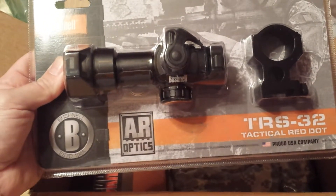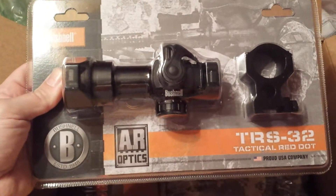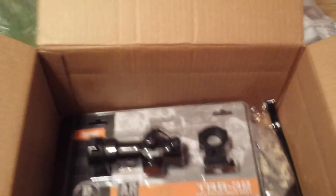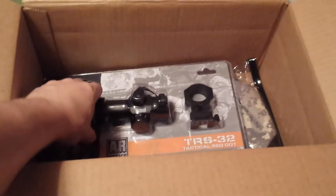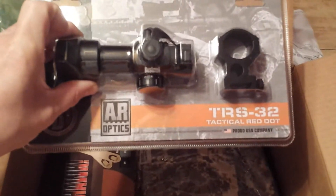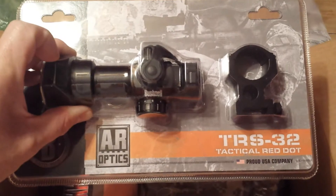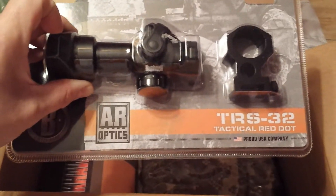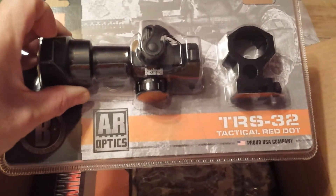When I ordered this one they had a spring sale going on. The entire contents of this package, shipping and all, I paid $45. The TRS-32 is currently mounted on my new AR build — it zeroed really quickly with the riser, you can co-witness great. Very, very happy with this optic — so happy that within a week I ordered a second one.